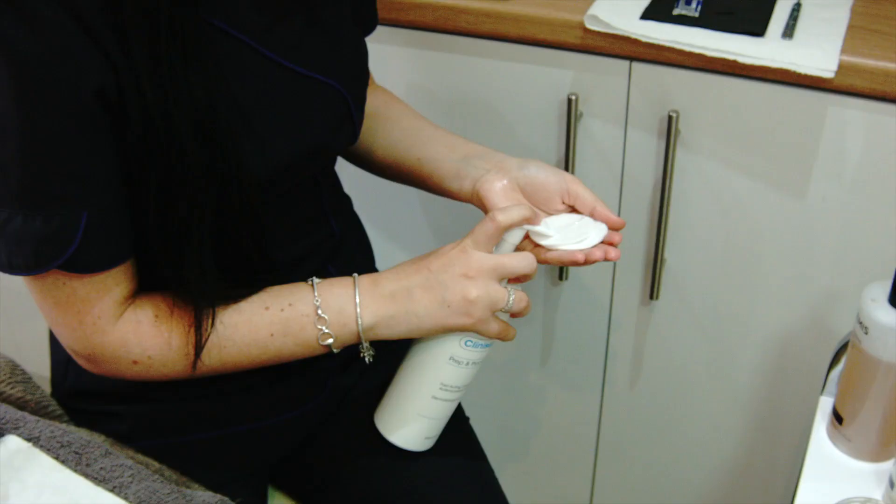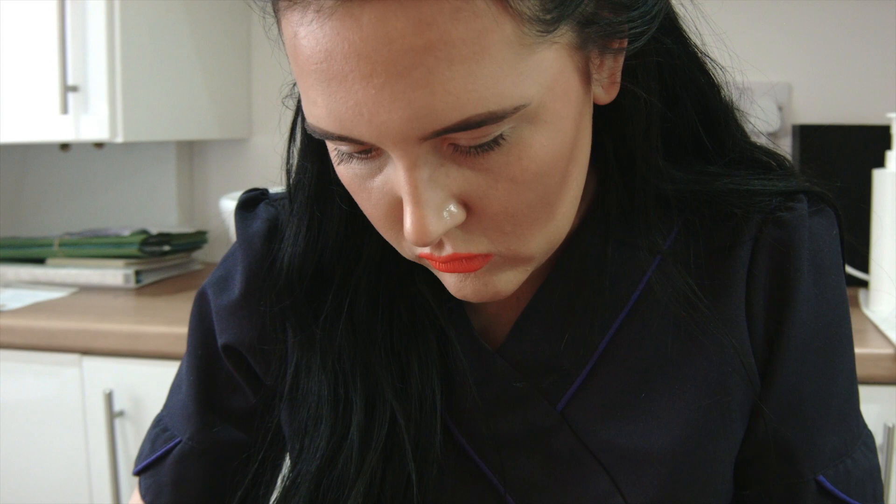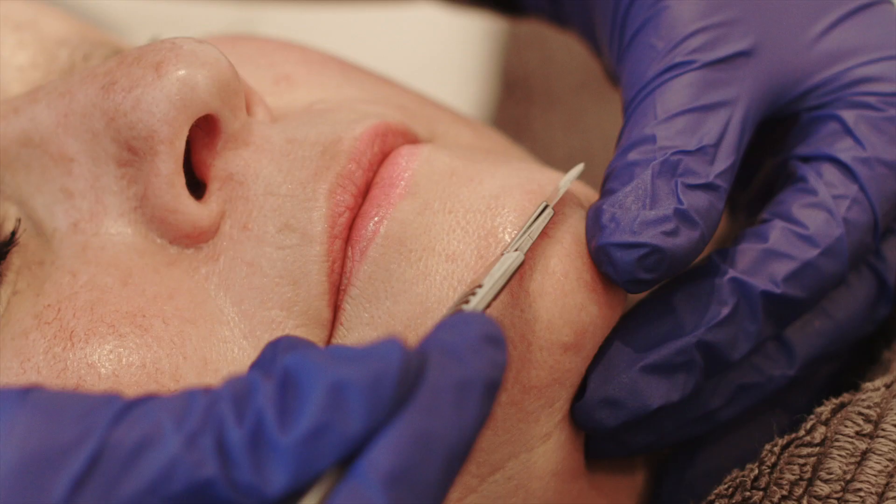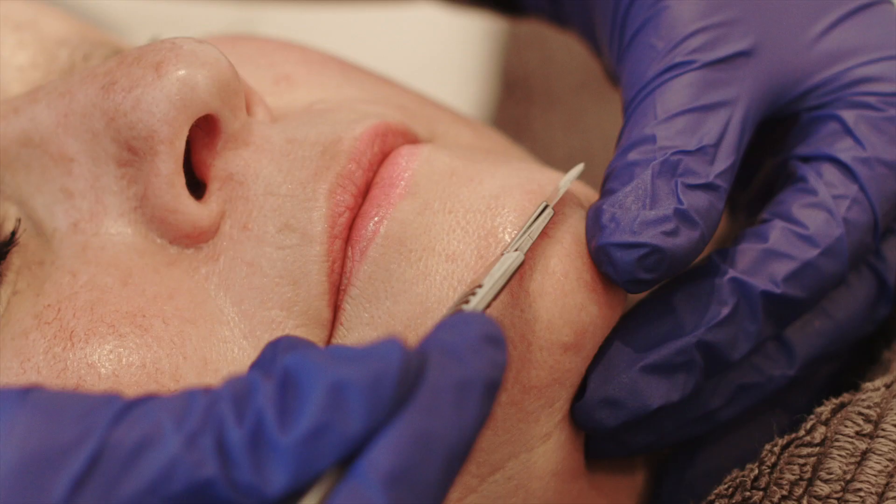Dermaplaning can be done on any skin type — obviously not people with active acne — but it is a treatment for everybody really. More mature women, people my age, I've even had men come in.